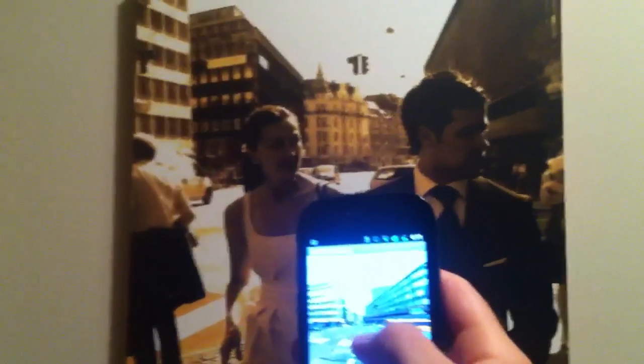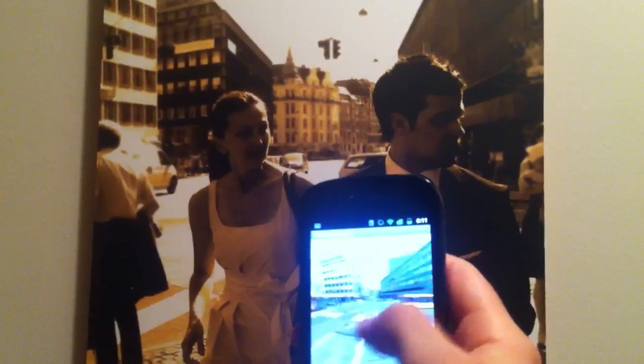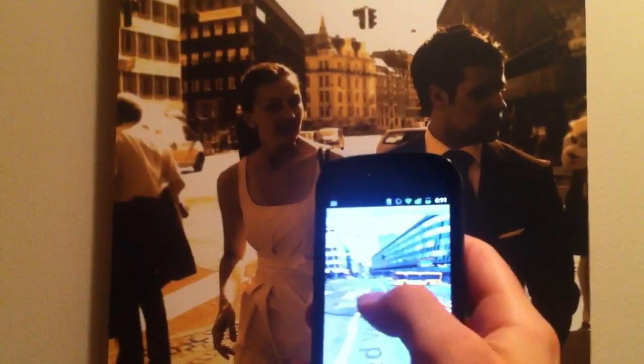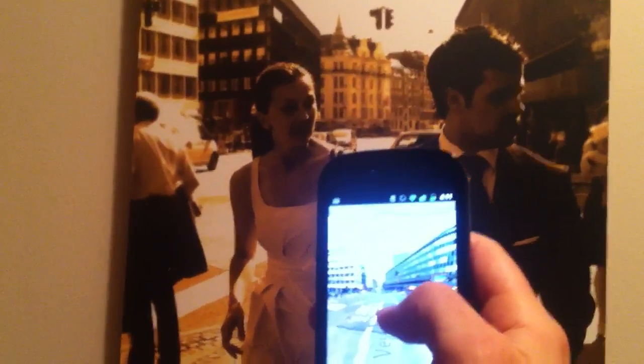Now you can actually view and look around from where the photo was taken, and maybe share a little bit in our experience when we were there on our special day. So it works kind of well.